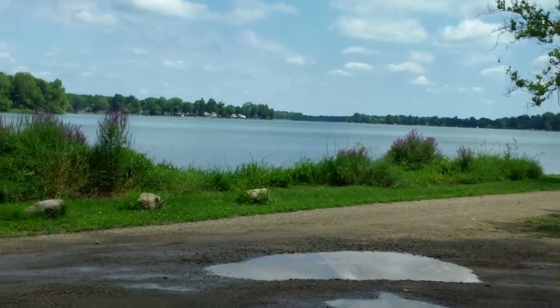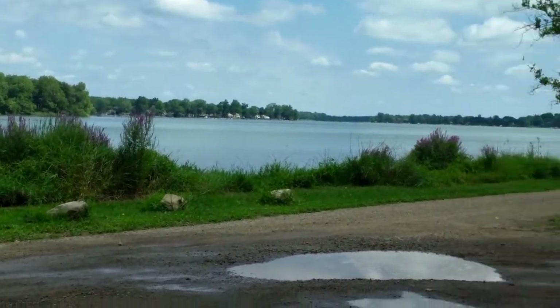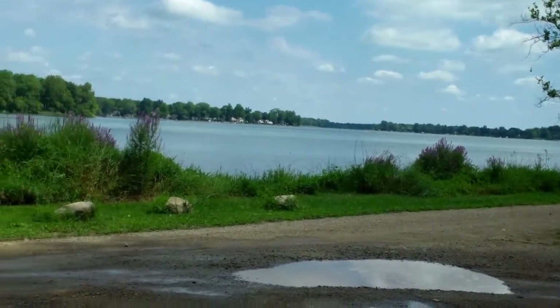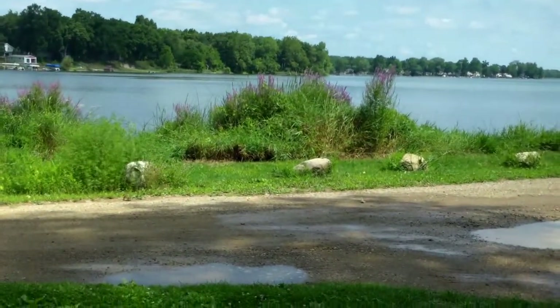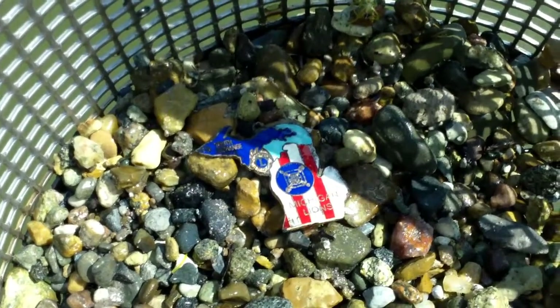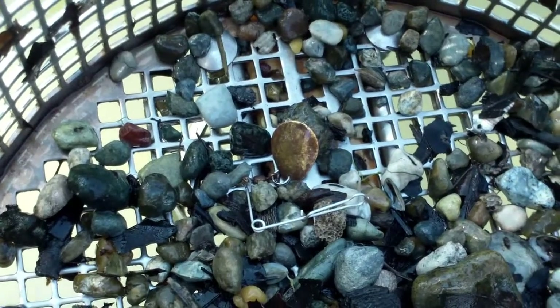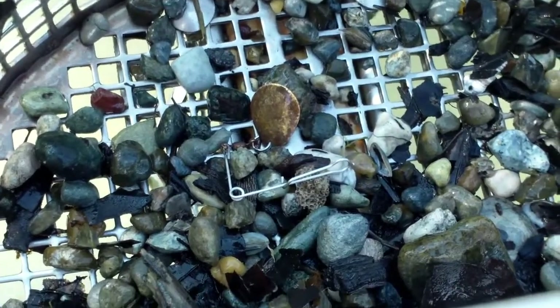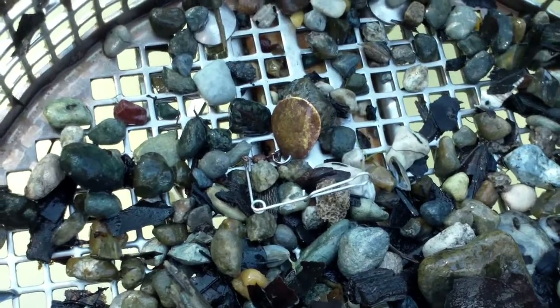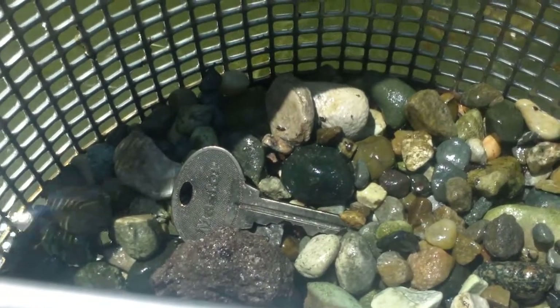This is Long Lake. This is what I'm gonna try here — it's public access, but hey, you never know what you're gonna find. I got a little map of Michigan, pretty cool. Got a fishing lure, pretty cool. Oh, there's a big master key.